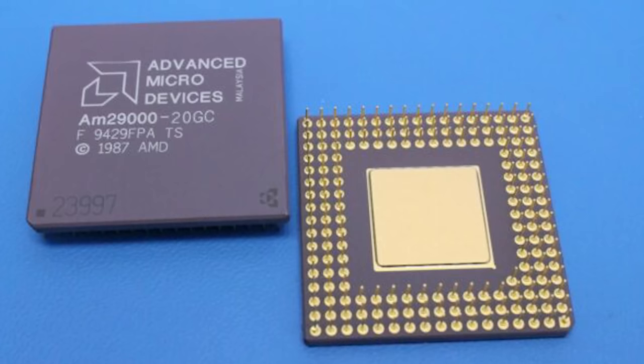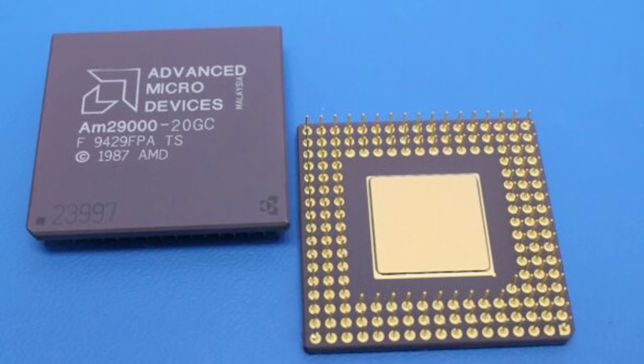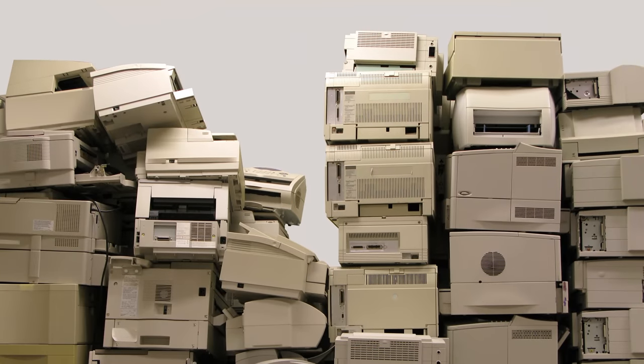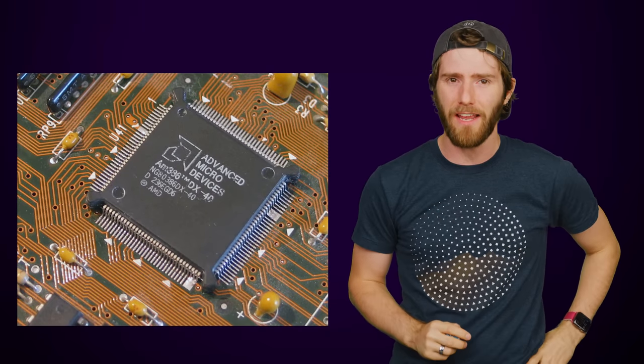1987 brought AMD's last big non-x86 release, the AM29000, which randomly enough found most of its use in laser printers. So it probably isn't surprising that AMD decided to concentrate on the PC market and brought us the AM386 in 1991.